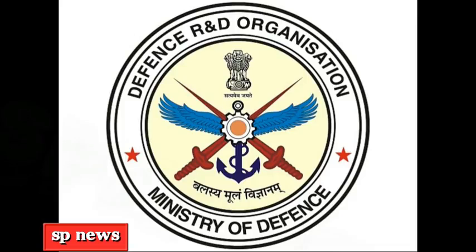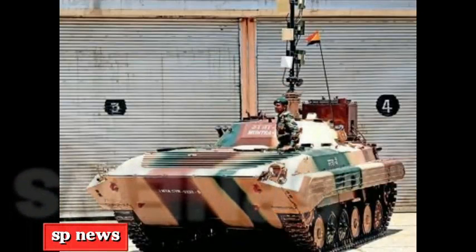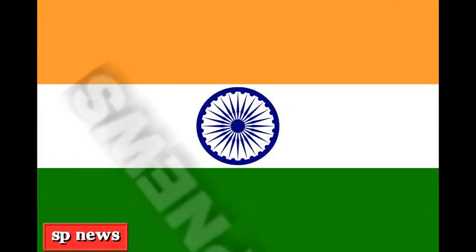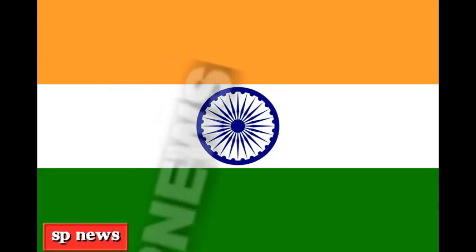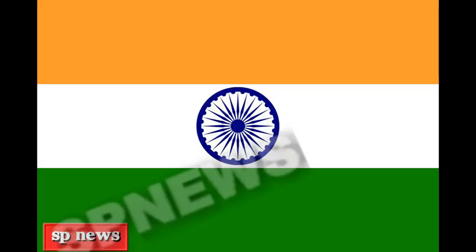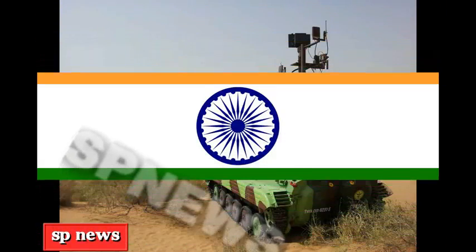Muntra S is the country's first tracked unmanned ground vehicle developed for unmanned surveillance missions. Muntra M is for detecting mines, and Muntra N is for operation in areas where there is a nuclear radiation or bioweapon risk. Defense Research and Development Organisation DRDO has developed this unmanned remotely operated tank, which has three variants: surveillance, mine detection, and reconnaissance in areas with nuclear and bio threats.